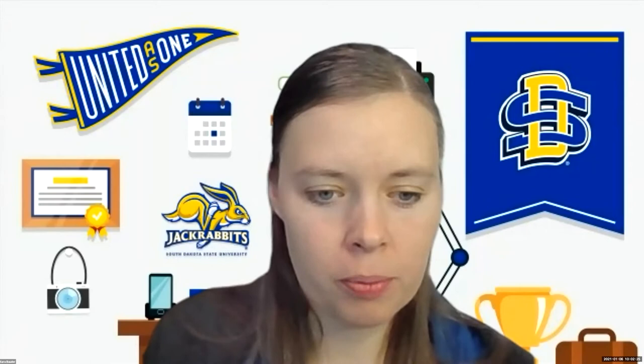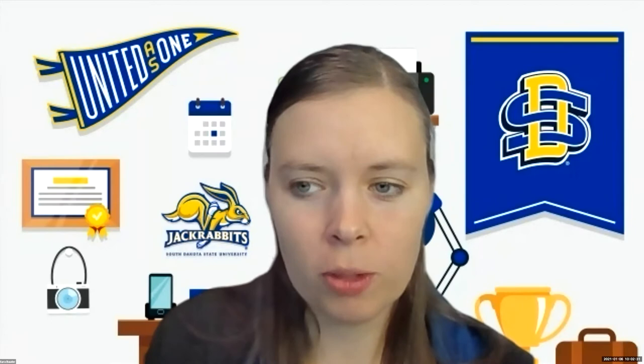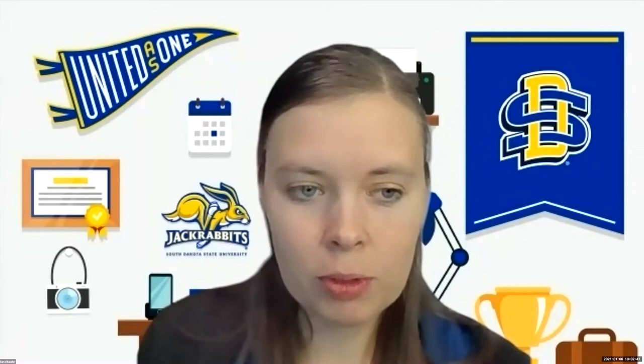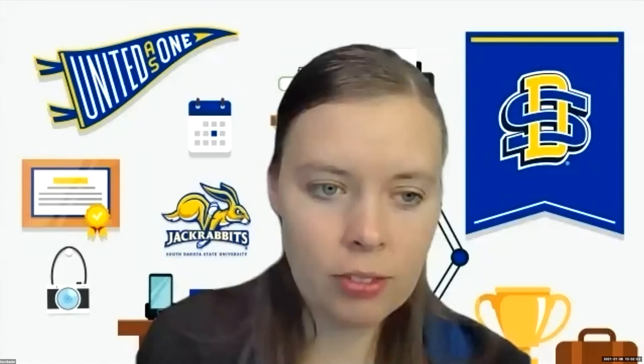This crop webinar series was created in lieu of our typical winter meetings. Usually this time of year, we host crop clinics, agronomy meetings, and pesticide applicator trainings. Because of COVID-19 and safety issues, we're following policies set by the Board of Regents, and we decided to try a webinar series instead.